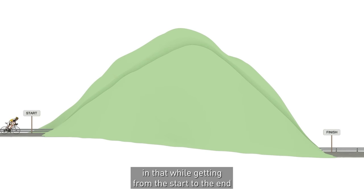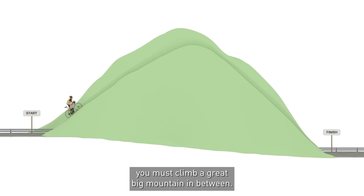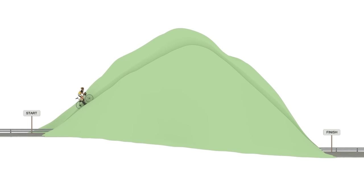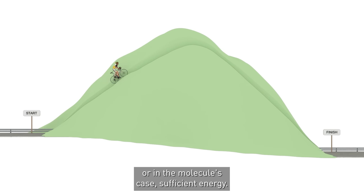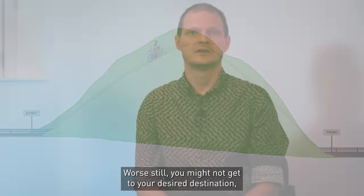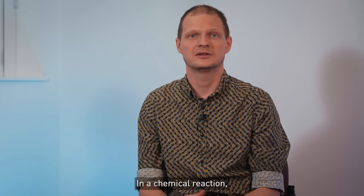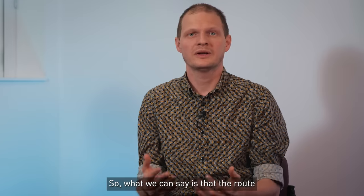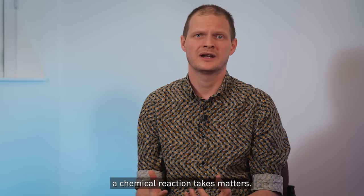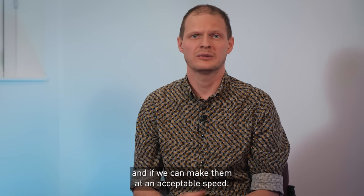Think of the bike ride: while getting from the start to the end is overall gently downhill, you must climb a great big mountain in between. You will only get to your destination if you have the motivation — or in the molecule's case, sufficient energy. If the barrier is high, it might take you a long time to get there. Worse still, you might not get to your desired destination but find yourself somewhere else. In a chemical reaction, this is when we make a different product to the one we wanted. So, what we can say is that the route a chemical reaction takes matters. It influences the products we make, and whether we can make them at an acceptable speed.